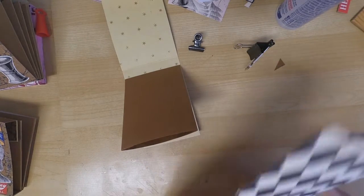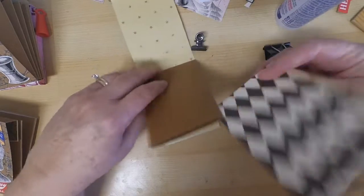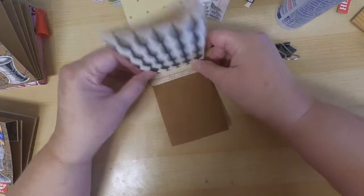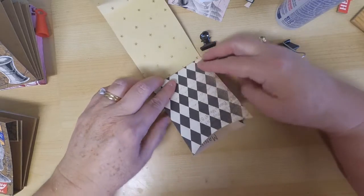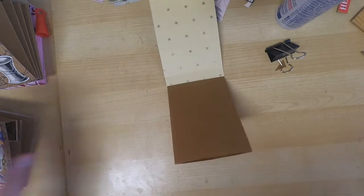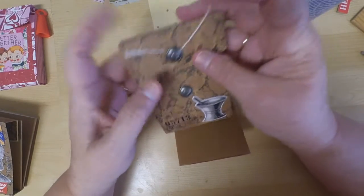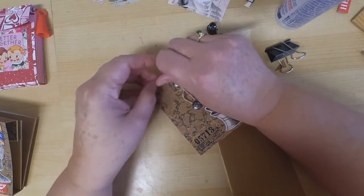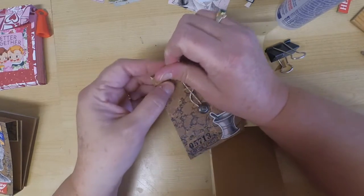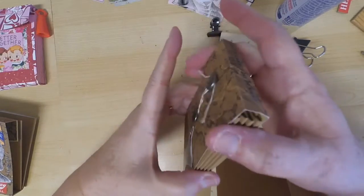When you do your next pocket, it's the same process, but instead of gluing to your panel, you're going to glue right onto the previous pocket — use that pocket as your guide. I was able to fit four pockets in mine. It's a very easy design; you can sit down and create several of these in an evening.